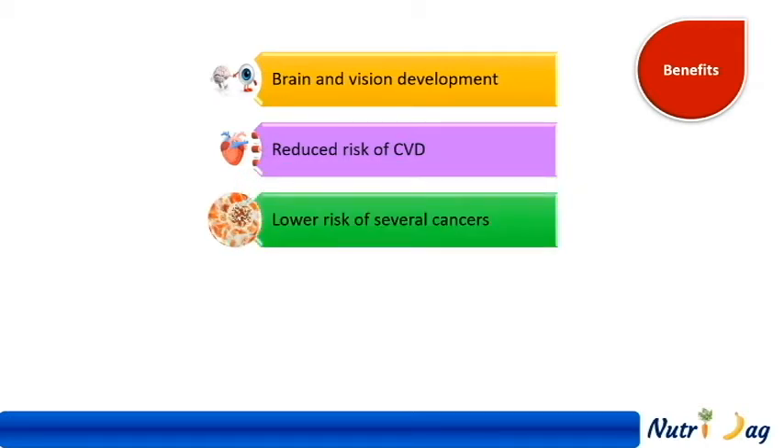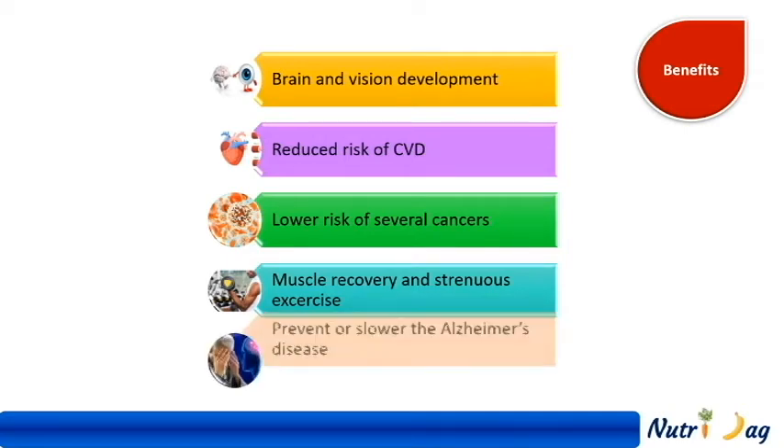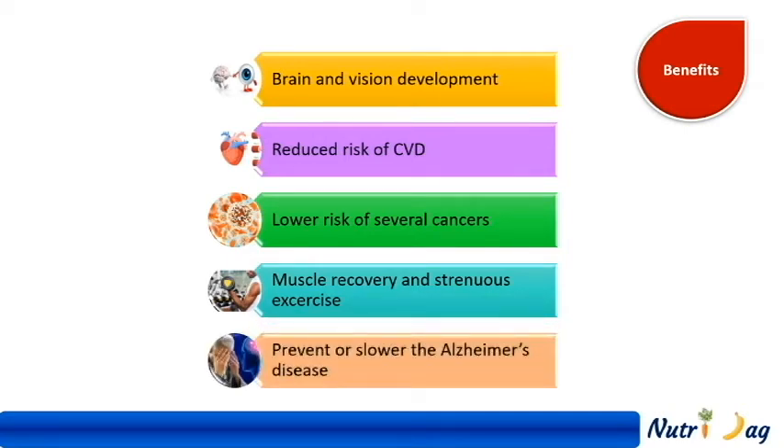Third, it reduces the risk of several cancers through anti-inflammatory effects. Fourth, it is very useful in reducing muscle soreness and inflammation. Fifth, there are studies that show that it slows the onset of Alzheimer's disease.